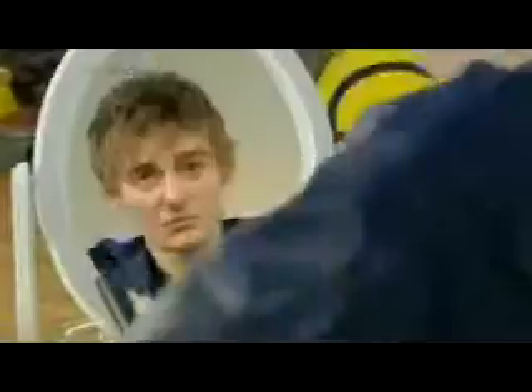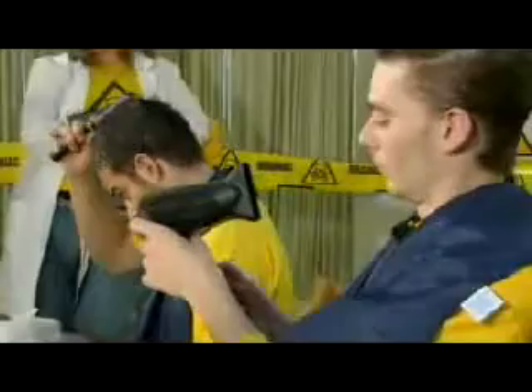Egg white, or albumen as it's known in the egg trade, is best known for its use in meringues. But once beaten to stiff peaks, it's almost indistinguishable from hair mousse. However, without containing a cocktail of highly refined petrochemicals, this homemade mousse requires baking on a high heat to activate its hair-hardening properties.